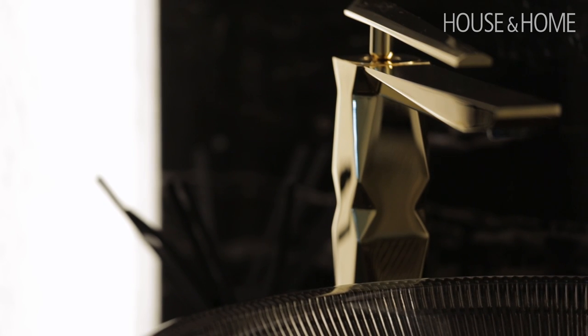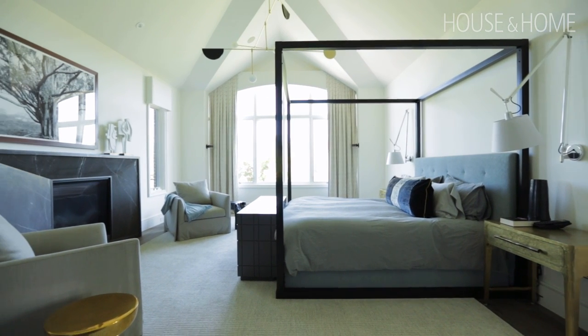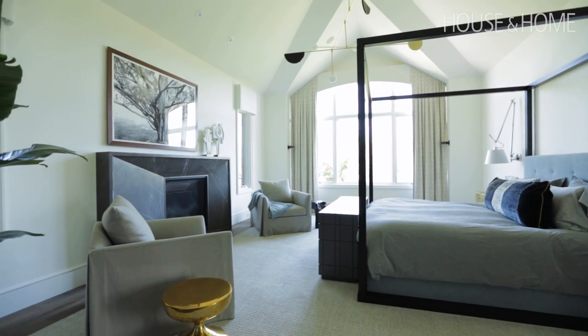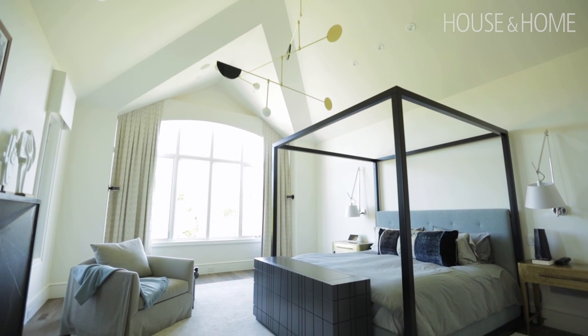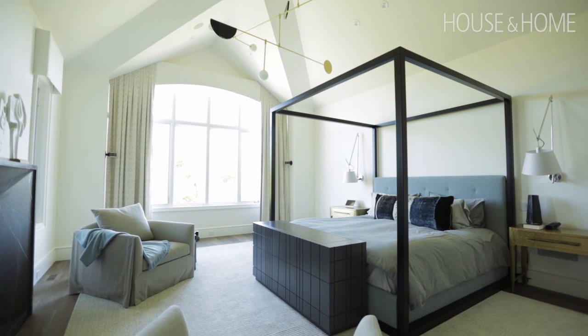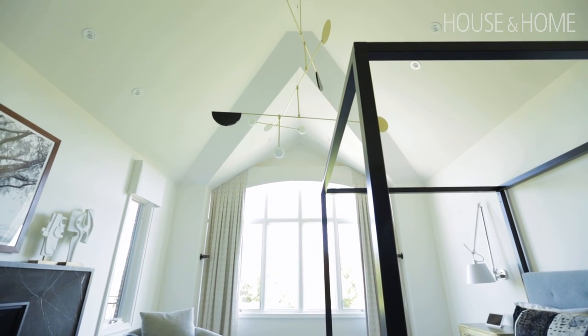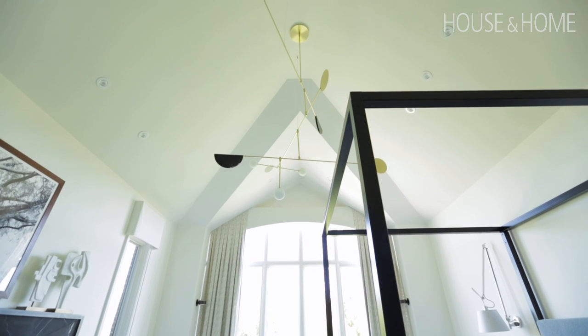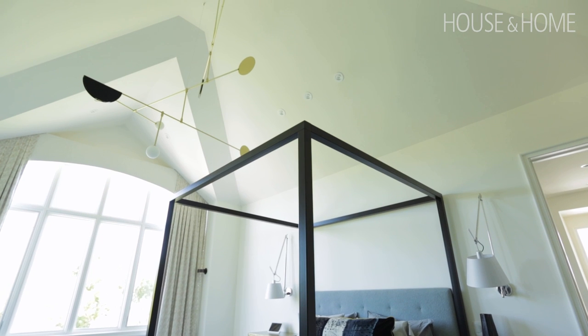We were fortunate enough to be brought onto this project during planning. Looking at the roof plan, we saw there was some interesting height, so we asked if we could vault the master bedroom and give it some real presence. That enabled us to play with the height — you'll see a contemporary take on a four-poster bed. We commissioned a custom light fixture that takes its inspiration from a Calder mobile, which helps fill the volume without being overpowering.